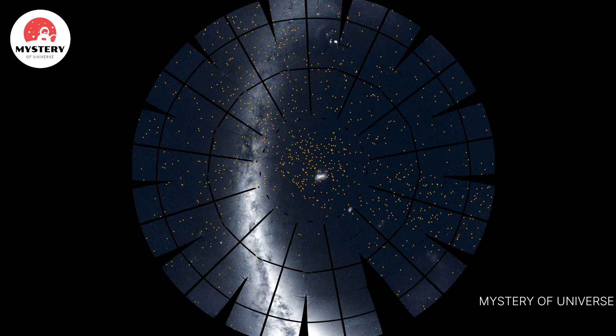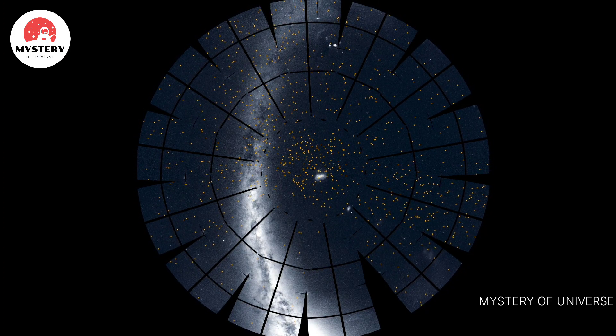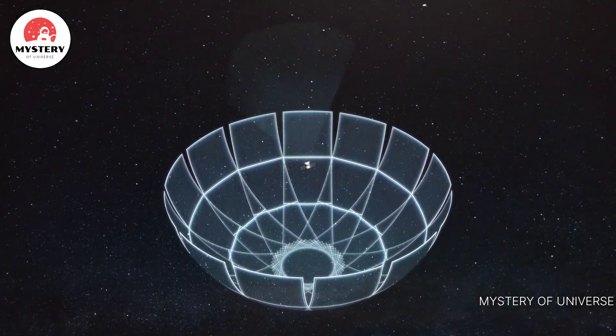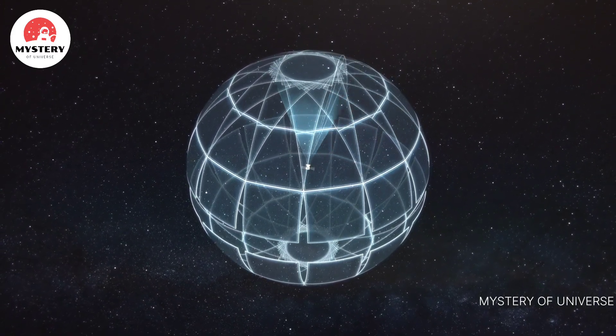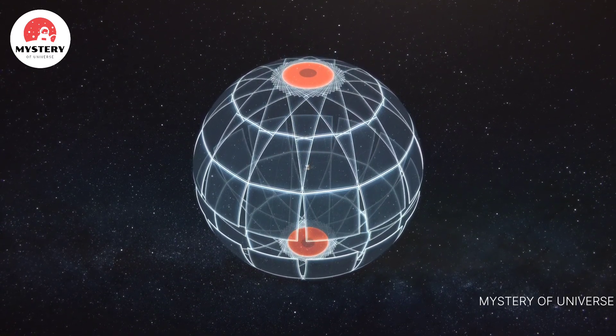Eventually, candidate and confirmed planets will be distributed more evenly around the sky. TESS has now turned around and is observing the northern sky using the same strategy. As it does, astronomers will continue to sift through roughly 20 terabytes of data from the southern hemisphere, as well as the new incoming information.